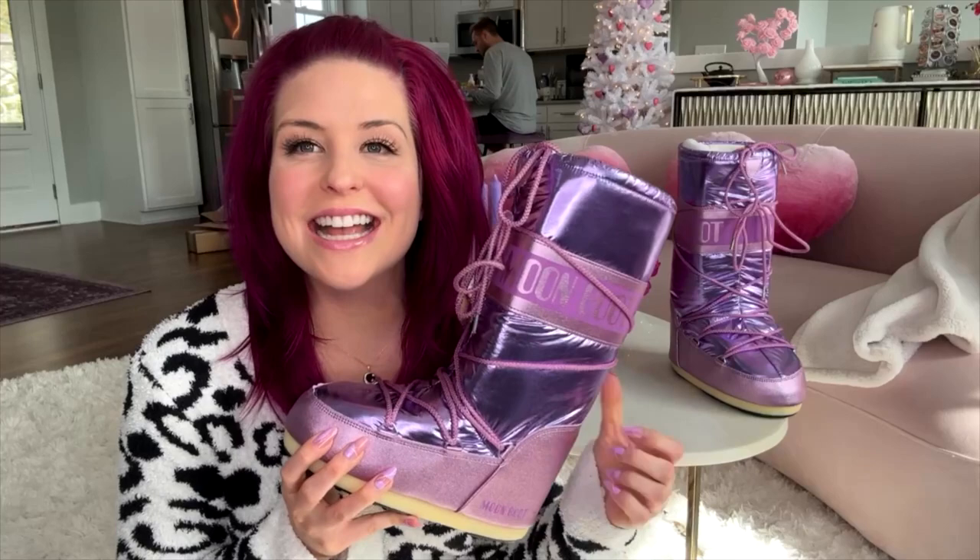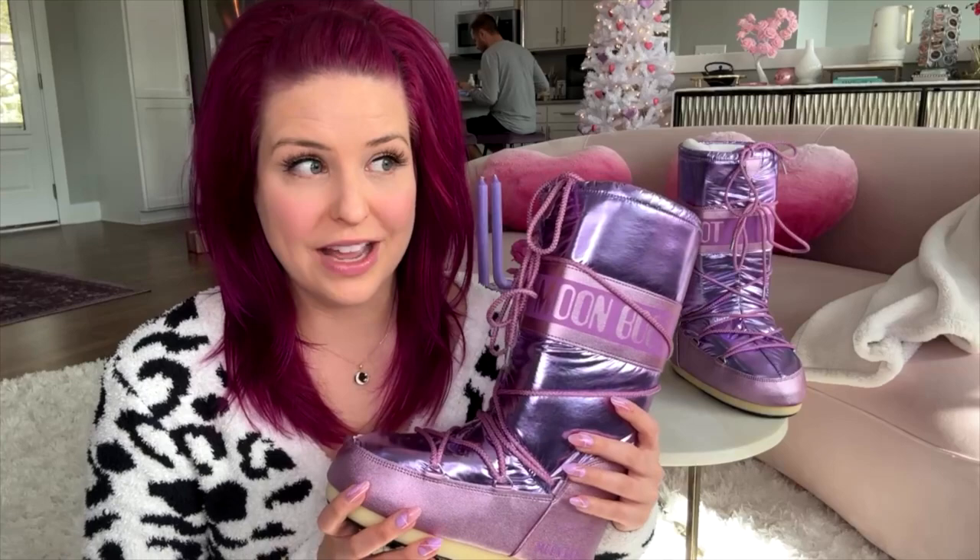I thought I was done. They arrived so quickly from Farfetch and it said that they shipped from Europe. I couldn't believe how fast they got here — they got here in like two days and I'm in South Carolina.